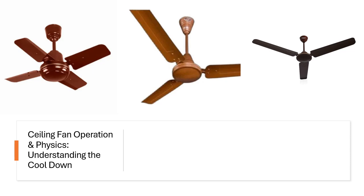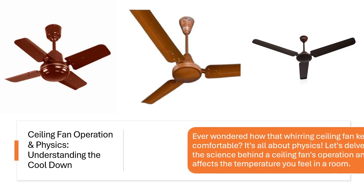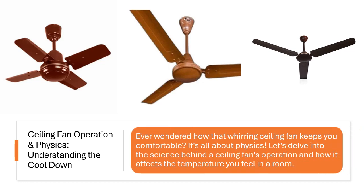Ceiling fan operation and physics: understanding the cool down. Ever wondered how that whirring ceiling fan keeps you comfortable? It's all about physics. Let's delve into the science behind a ceiling fan's operation and how it affects the temperature you feel in a room.